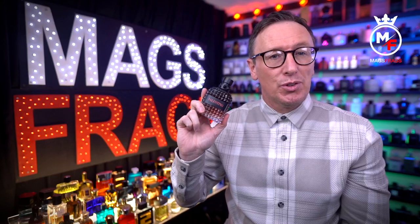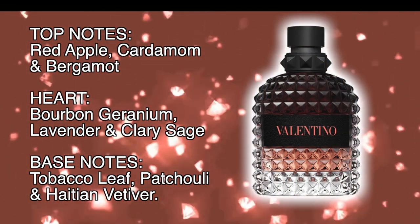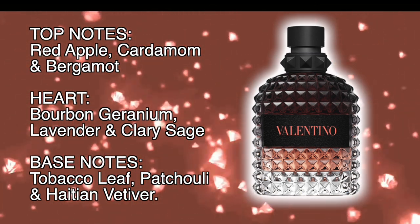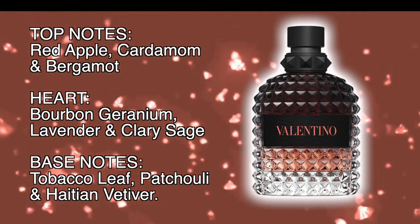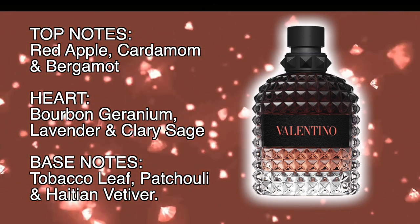The top notes in this one are red apple, cardamom and bergamot. In the heart of the scent is bourbon geranium, lavender and clary sage, and in the base there's tobacco leaf, patchouli and Haitian vetiver.